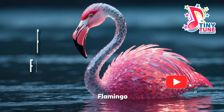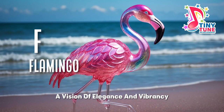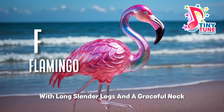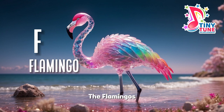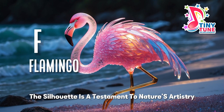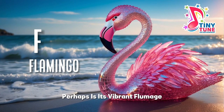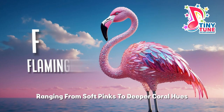F for flamingo. The flamingo, a vision of elegance and vibrancy, graces watery habitats with its distinctive presence. With long, slender legs and a graceful neck, the flamingo's silhouette is a testament to nature's artistry. The most striking feature, perhaps, is its vibrant plumage, ranging from soft pinks to deeper coral hues.